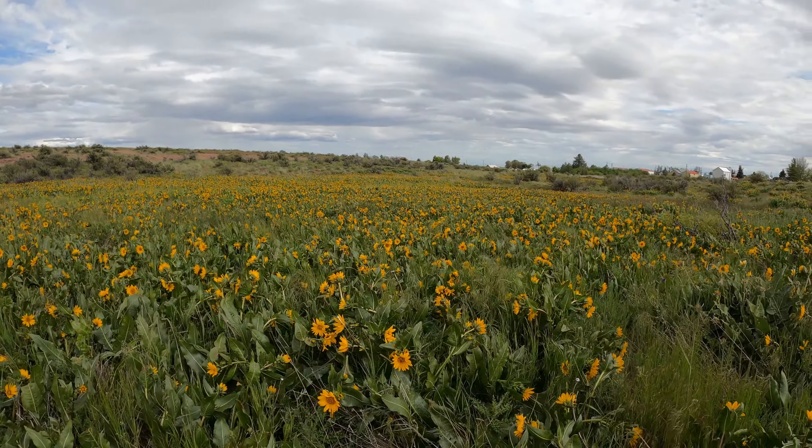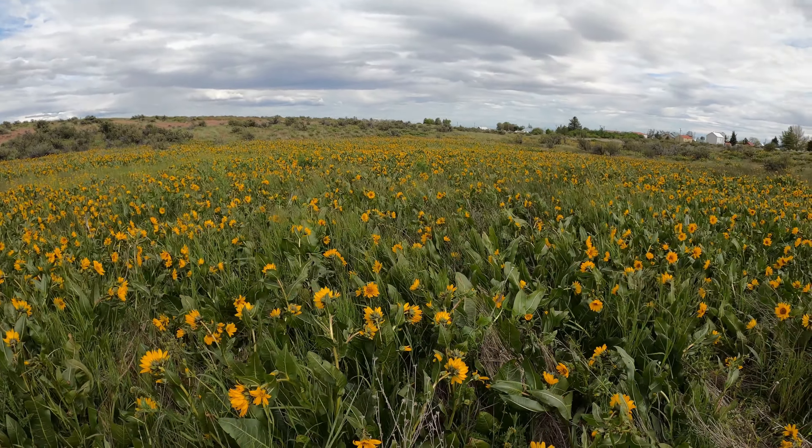Here we are in Bickleton, Washington. We just happened to be driving through here. We saw some bluebirds, and then we saw this Baltimore oriole right here.